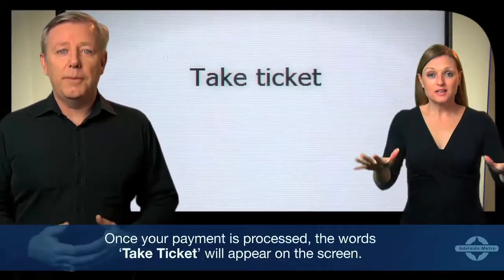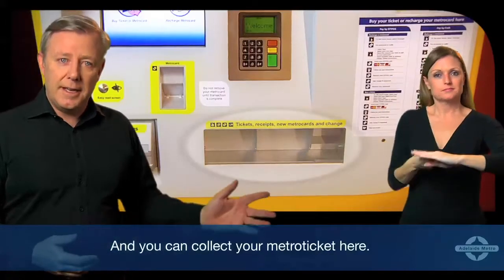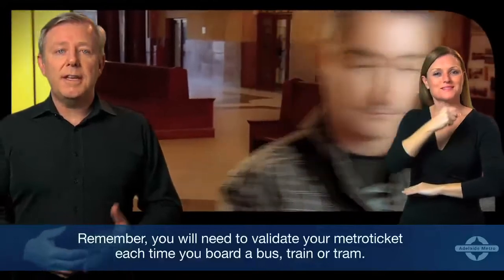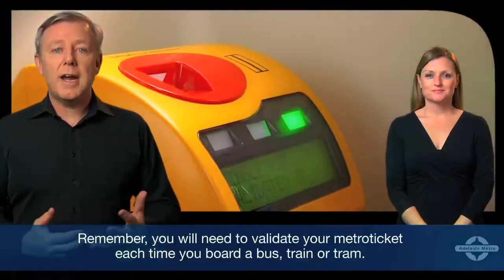Once your payment is processed, the words 'Take Ticket' will appear on the screen and you can collect your metro ticket. Remember, you will need to validate your metro ticket each time you board a bus, tram, or train.